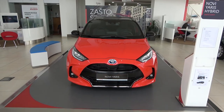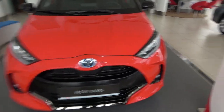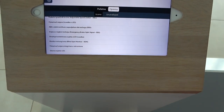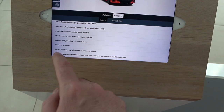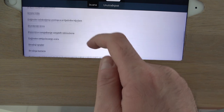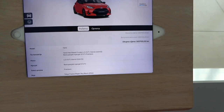I need to mention the extensive safety systems, many of which are standard on the new Yaris, making it one of the safest — if not the safest — car in its class. These include blind spot monitor, emergency brake light signal, and automatic emergency braking in case of danger. Really an impressive amount of standard safety equipment.